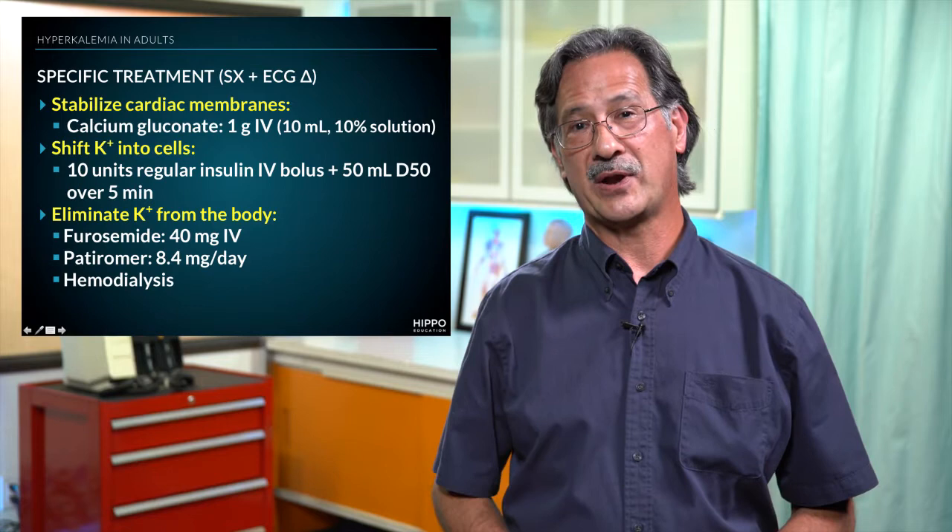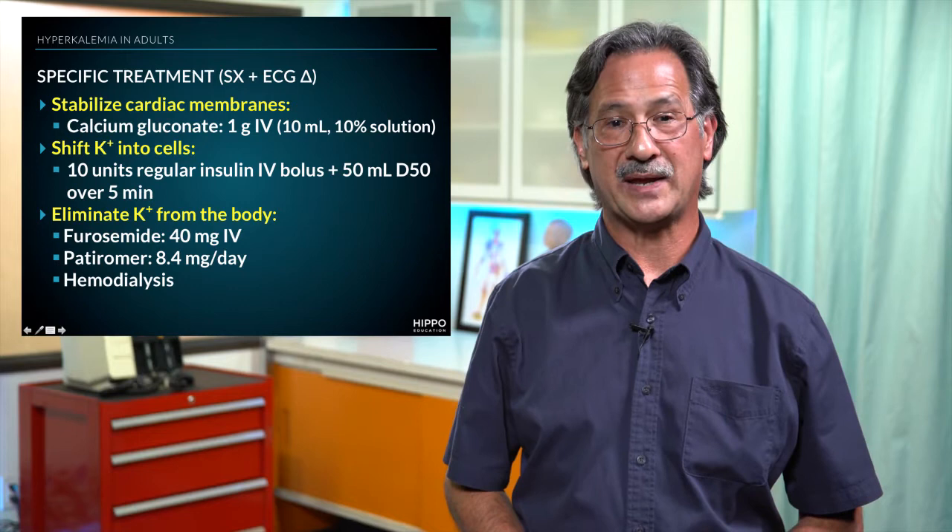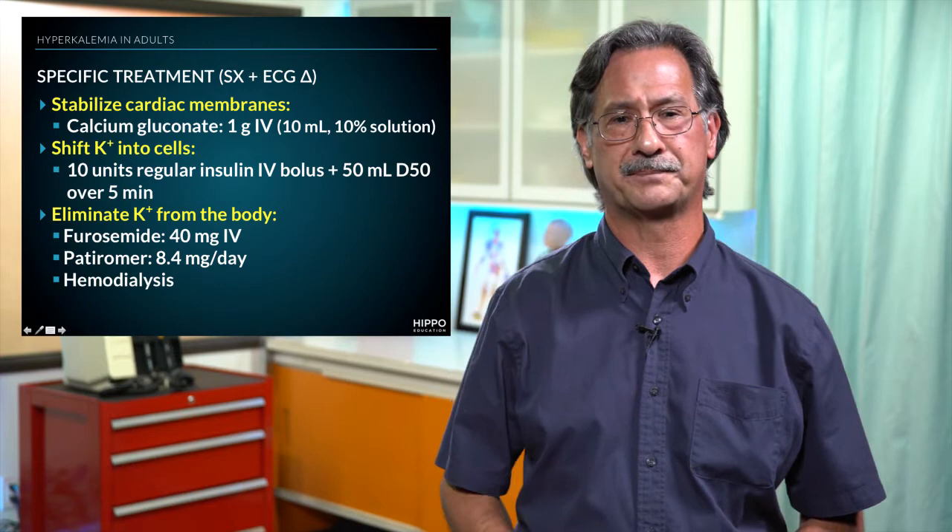How do we stabilize the cardiac membranes? That's done by administering one gram of calcium gluconate, delivered IV. That's the same as giving 10 cc's of a 10% solution.